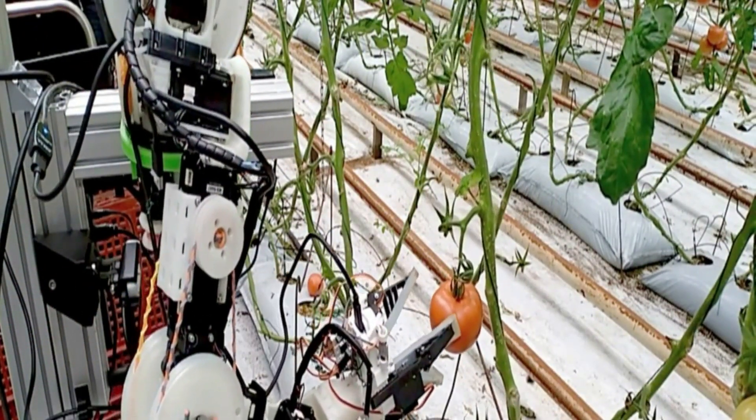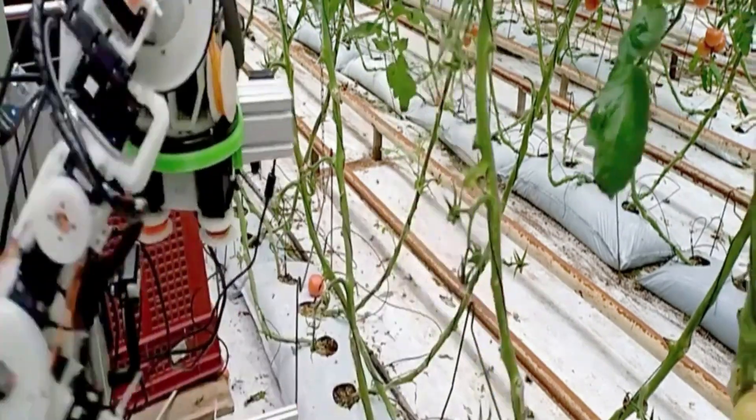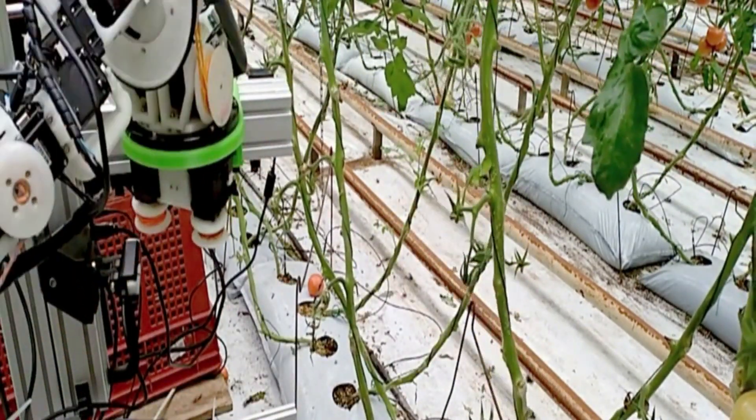Progress is being made on a few harvesting applications, including apple, grape, and sweet pepper picking, as part of the EU-funded Clever Robots for Crops project.